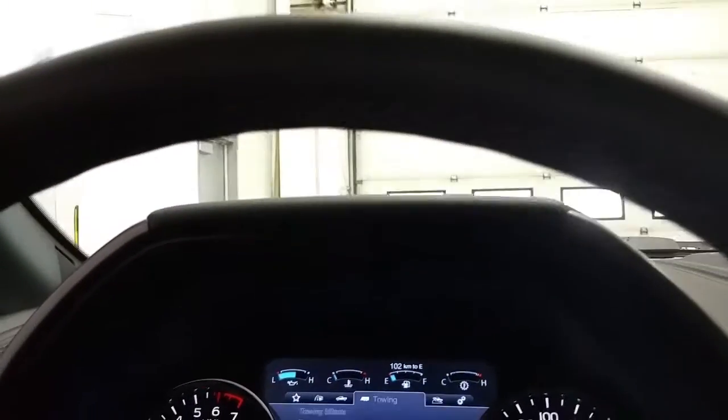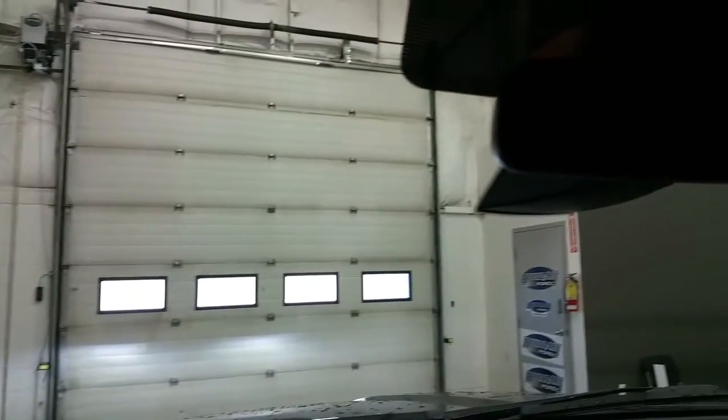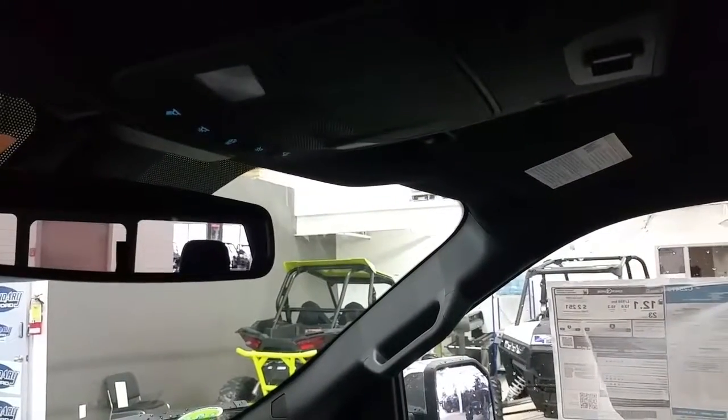We have an info center in the instrument cluster. Overhead we have the universal garage door openers, auto-dimming rear view mirror, map lighting, and a place to store your glasses, as well as control for the power sliding rear window.